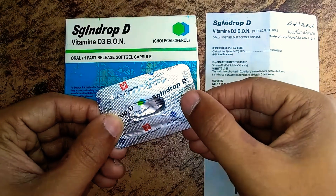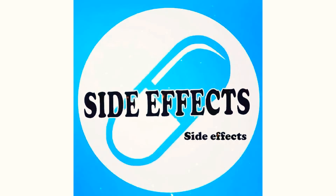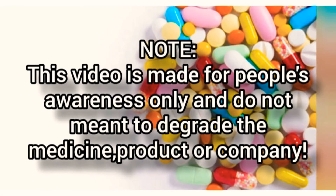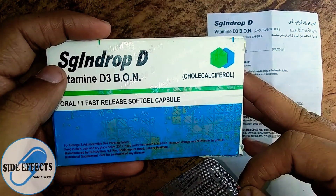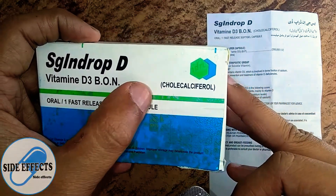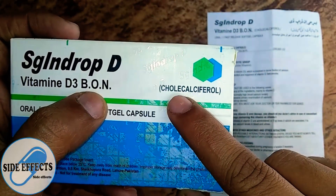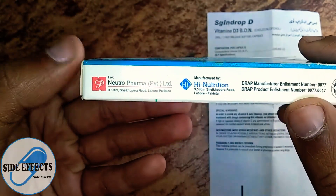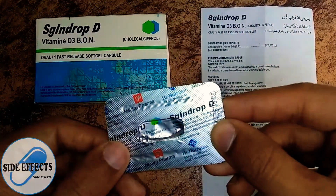Today I will be telling you the side effects of this medicine. Its brand name is HD Drop D and its generic active pharmaceutical ingredient is Vitamin D3, also known as cholecalciferol. It is an oral fast-release soft gel capsule, available here in 200,000 IU. Its manufacturer is Neutropharma and High Nutrition.